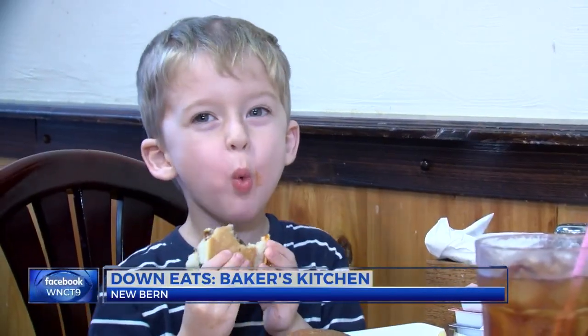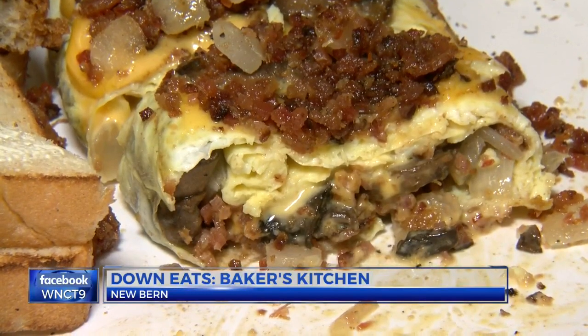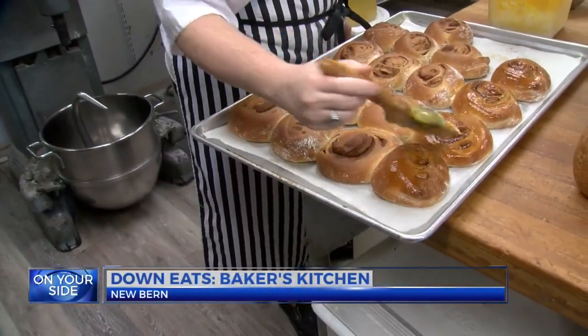Where are we going? To Baker's Kitchen — it's a question on the minds of many in Craven County. Baker's Kitchen is delivering the goods to the fine folks of Eastern Carolina. It's kind of like an addiction after a while. When I have family that comes in to visit, we always have to come down here. There's certainly worse places to have to go.